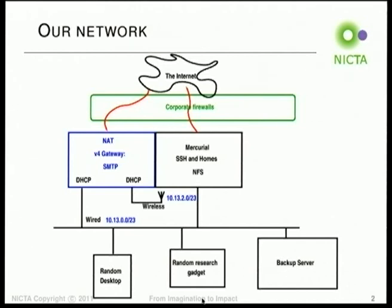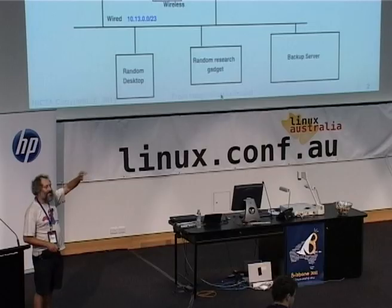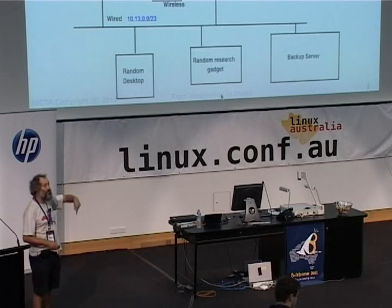So when you plug in a random research gadget, it will ask for an address via DHCP and supply a host ID, which will then be taken by the DHCP server and inserted into the DNS system, so you can actually refer to it by name.